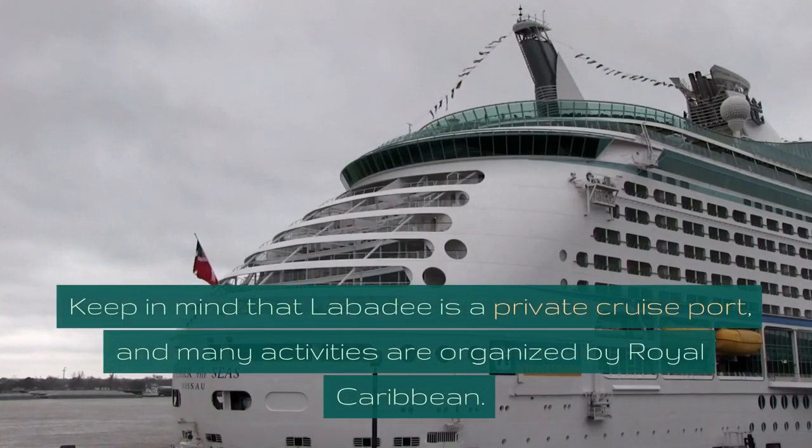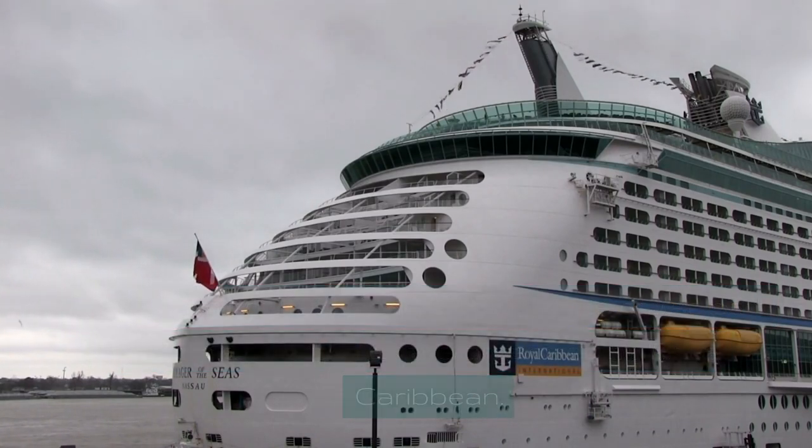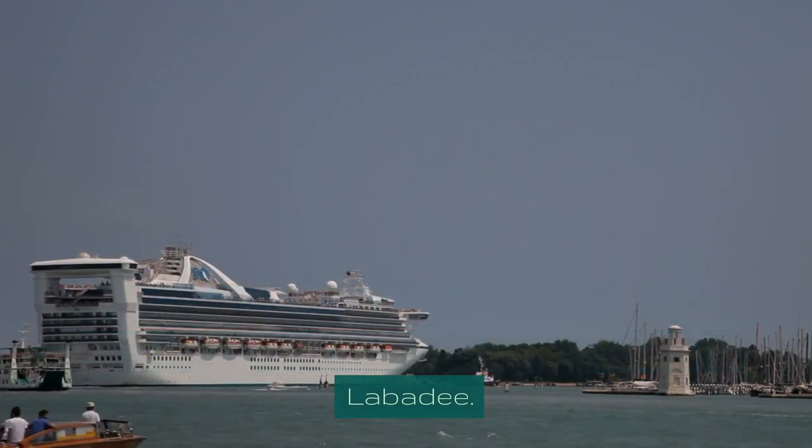Keep in mind that Labadee is a private cruise port, and many activities are organized by Royal Caribbean. Check with your cruise line for specific activity availability and schedules during your visit to Labadee.